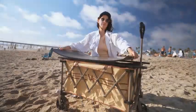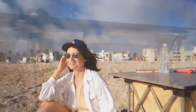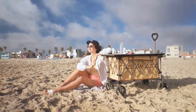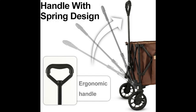One of the standout features of the Whitsunday Folding Wagon is its sturdy construction, making it a heavy-duty outdoor cart that can withstand rugged terrains and heavy loads with ease. Crafted from durable materials, this camping gear wagon ensures long-lasting performance, making it a worthy investment for outdoor enthusiasts and busy individuals alike.